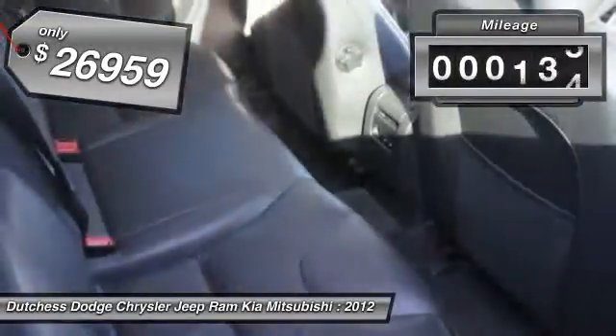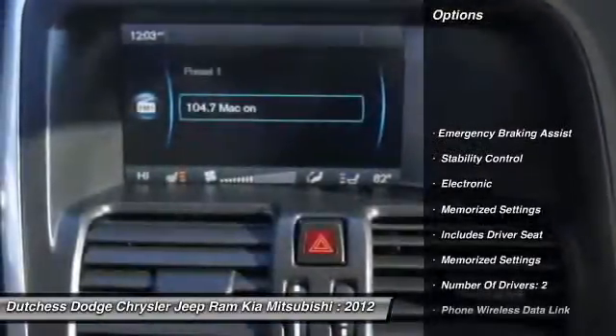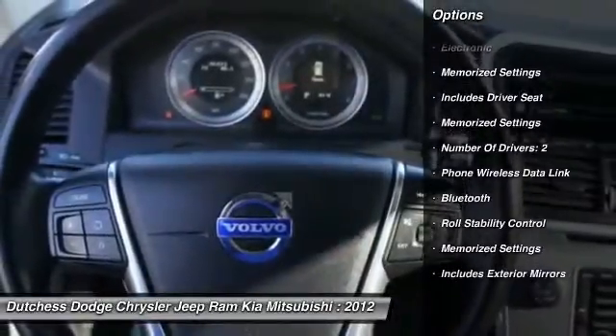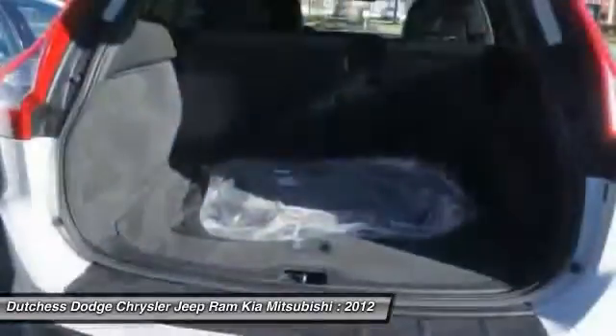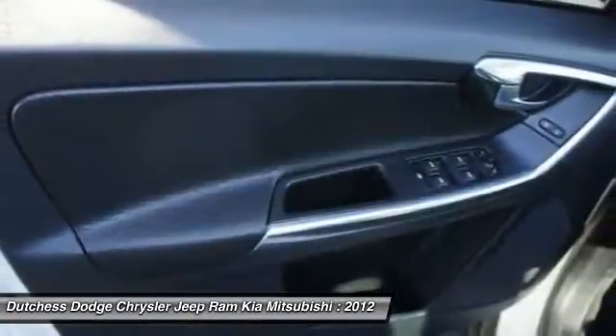This vehicle has less than 50,000 miles. Here are some of this vehicle's great options: traction control, stability control, power steering, cruise control, anti-theft security system, Bluetooth, child safety locks, trip computer, power door locks, leather upholstery.